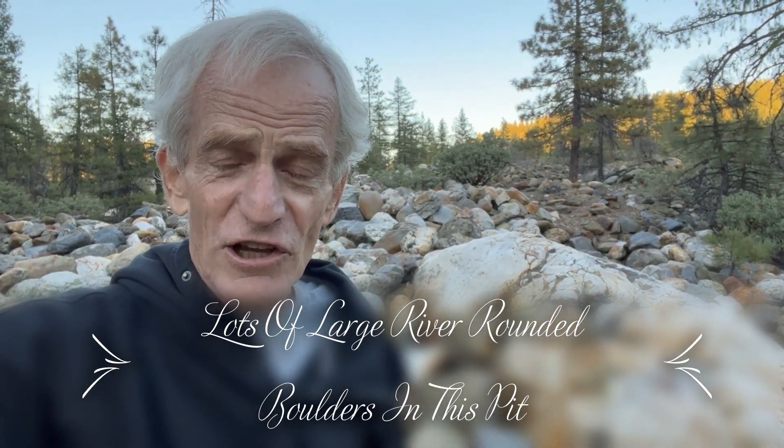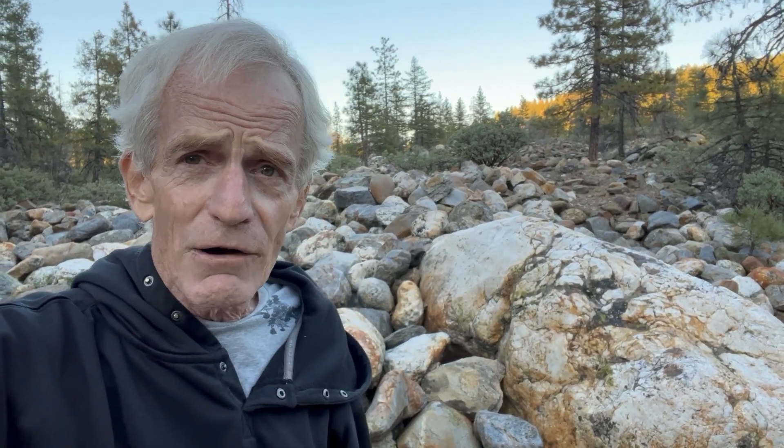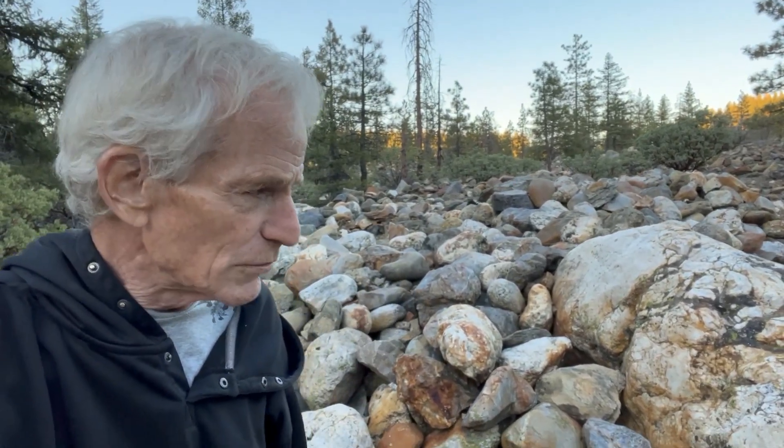I'm now in a different hydraulic pit — I changed it up. First I was up in North Columbia, and now I'm in a hydraulic pit located further out on that ridge, in between the South Fork and the Middle Fork. I'll be vague about the location, but take a look at all these boulders.